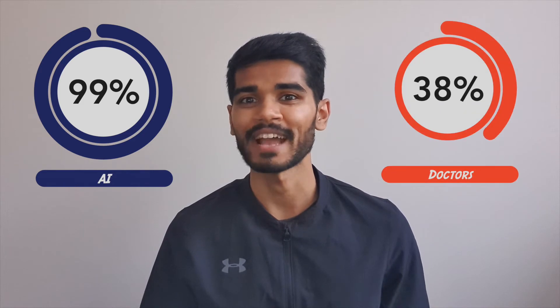as opposed to 38% accuracy achieved by doctors. So this can lead to a reduction in error and an increase in early detection of cancers, therefore saving many lives.